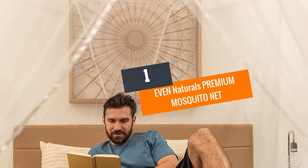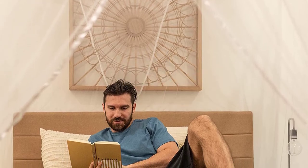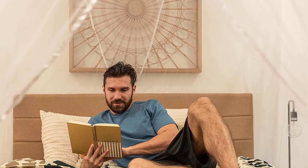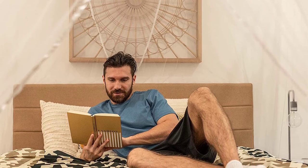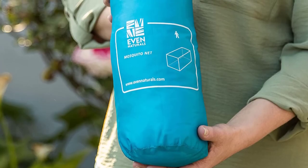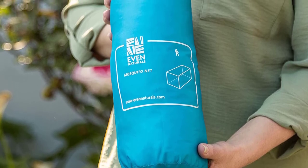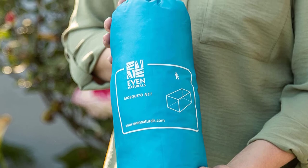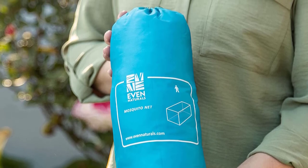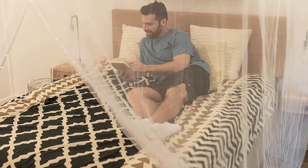Number 1: Even Naturals Premium Mosquito Net. This Even Naturals Mosquito Net has the finest holes that will keep away all mosquitoes and unwanted insects from your bed. Free air circulation ensures the most comfortable rest. This net is stretchy but strong, with a design that ensures maximum resistance against overstretching. Even Naturals Mosquito Net is eco-friendly — the polyester netting is soft but strong to last longer. They come in all sizes including extra-large, and can be used over a crib or hammock.